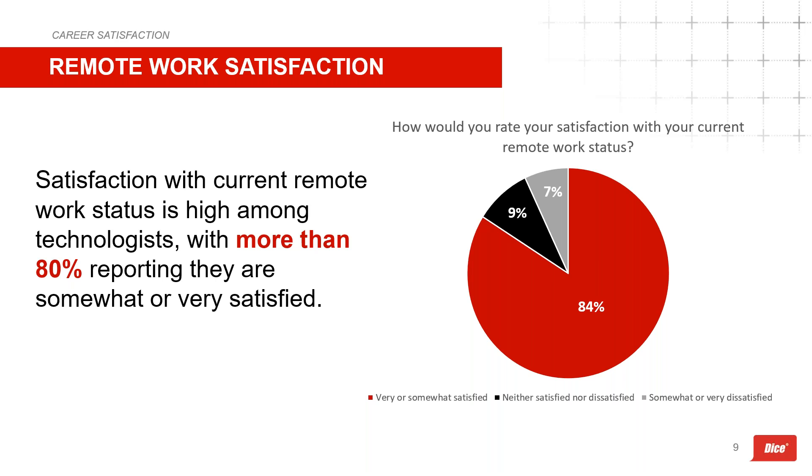Reinforcing the importance of remote and flexible work: more than three-quarters of technologists surveyed are satisfied with their current remote work status, with only seven percent reporting dissatisfaction. Combined with remote work privileges being revoked as a top career concern, this points to an absolute need for employers to incorporate remote and flexible work options into return-to-work plans. These results align across every age group surveyed.